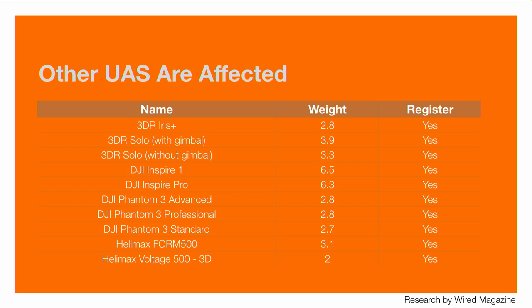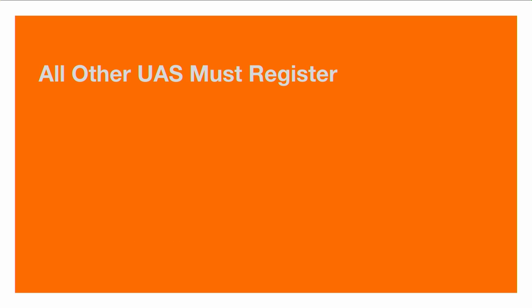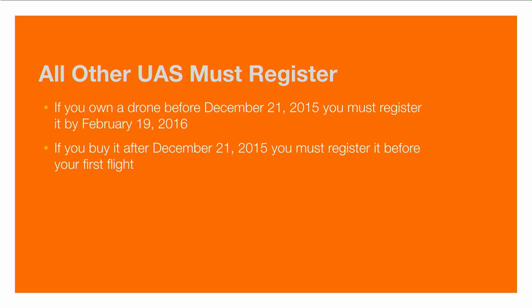Pretty much the entire product line from companies like 3D Robotics, DJI, Helimax, HubSan, Parrot, and others fall under the weight requirements that mean registration is necessary. If you owned a drone before December 21, 2015, you must register it by February 19, 2016 to be in compliance. On the other hand, if you buy a new unit after December 21, 2015, you must register it before your first flight.